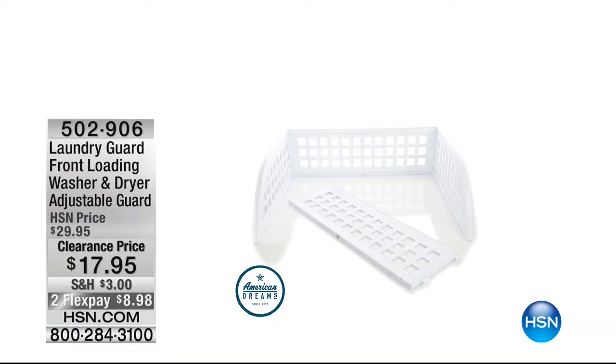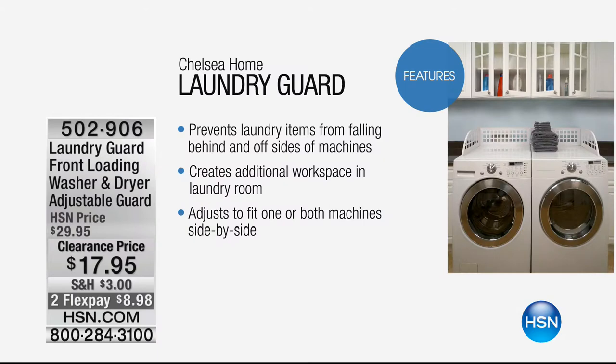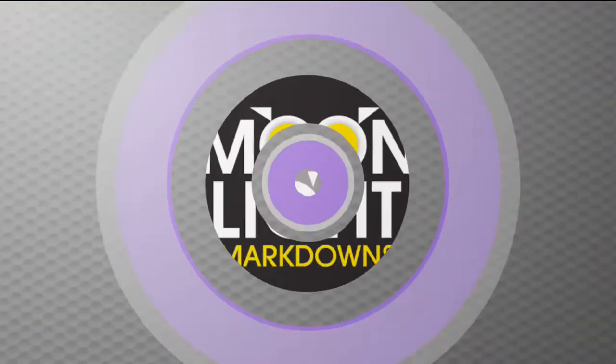We also have something from American Dreams — our laundry guard. It prevents your laundry items from falling behind or off the sides of your machines. It creates additional workspace on top of your machines and can adjust to fit one or both machines, even side-by-side. It's $8.98 to get home today — 40% off. A fantastic way to use that top-of-machine space and stop losing socks behind the machine.